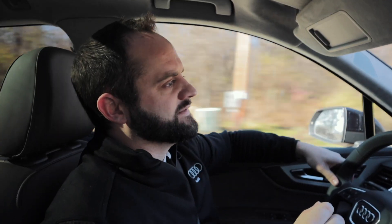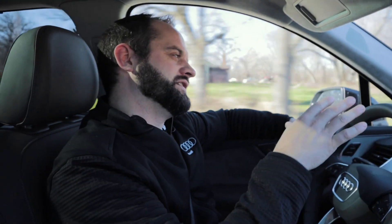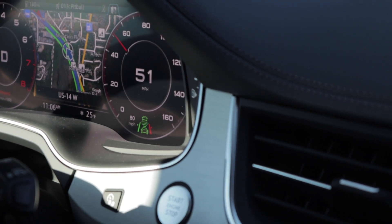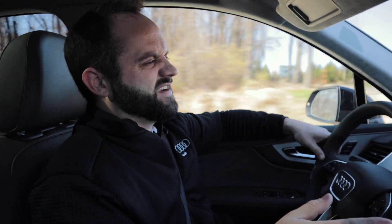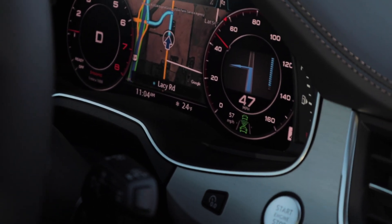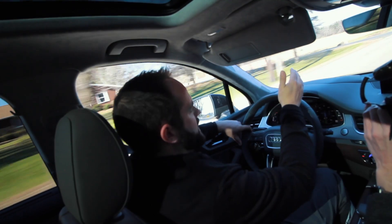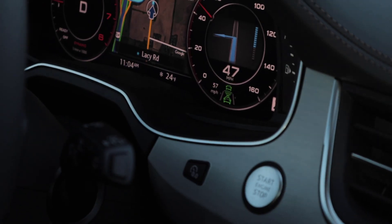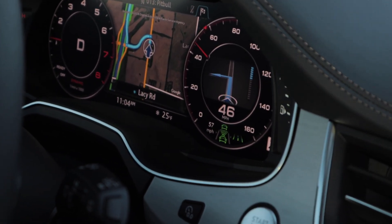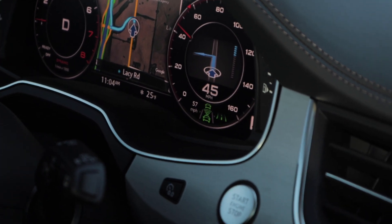Lane departure warning works even when active lane keeping only has one lane indicated. If you start to cross over a solid line, it's going to do a couple of things: it's going to light up red in your indicator, and also give you a little vibration on the steering wheel to let you know you're merging out of your lane. Right now we're in active cruise control and there's somebody in front of us going slower than our cruise is set at. You'll see the little green car with the radars hitting another green car in front — that's indicating another person is in front of you.